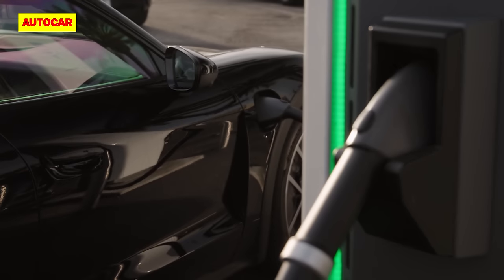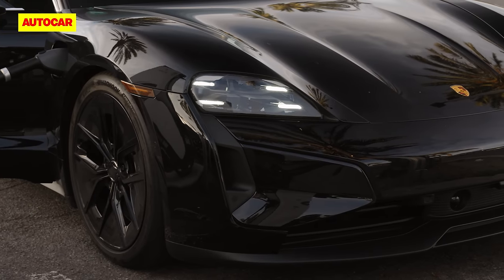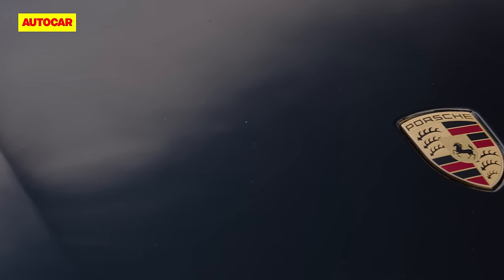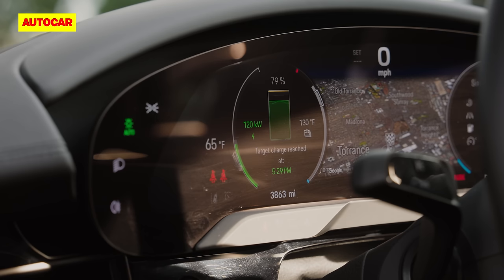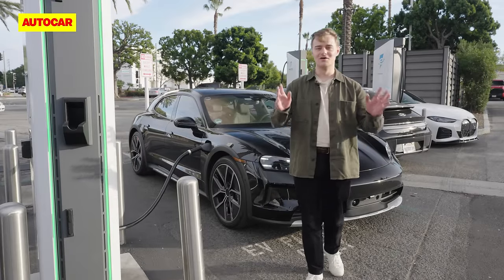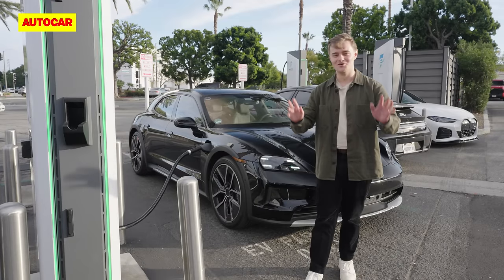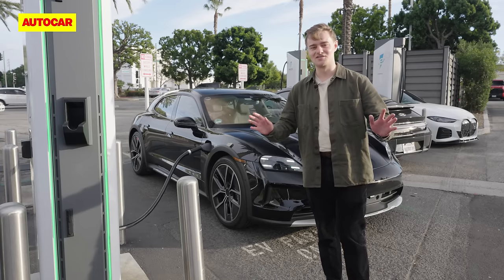With 150,000 Taycans now on the road, Porsche has received a good deal of feedback about what it's like to live with on a daily basis. The takeaway is that drivers want more clarity about when and where they should charge, and then they want to spend less time overall doing it. We're going to talk now to Kevin Geek, vice president of the Taycan Model Line, who's behind all these changes.